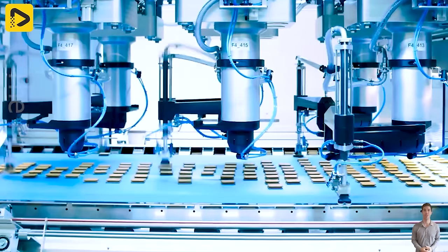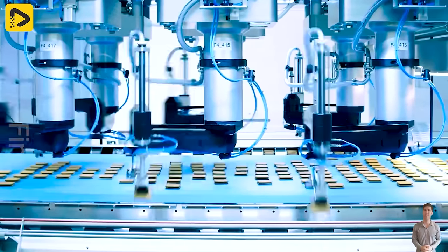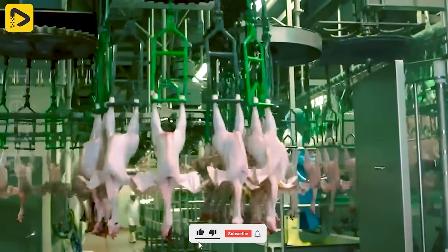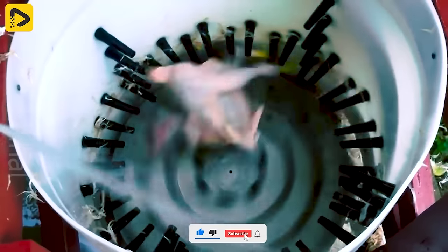Hey there! Have you ever toured a beef processing plant with state-of-the-art assembly lines? From processing machines to precision cutting and packaging, every step is executed efficiently and accurately.